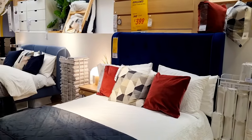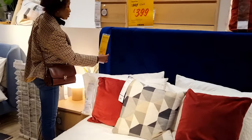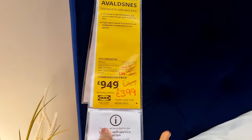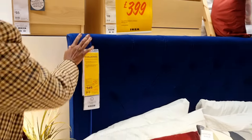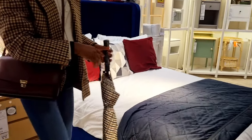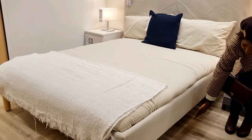We came across another double velvet headboard bed, this one in dark blue. It was reduced from £949 down to £749, and now it's sold for £399. When we came late last year it was £949 — I can't believe the drop.